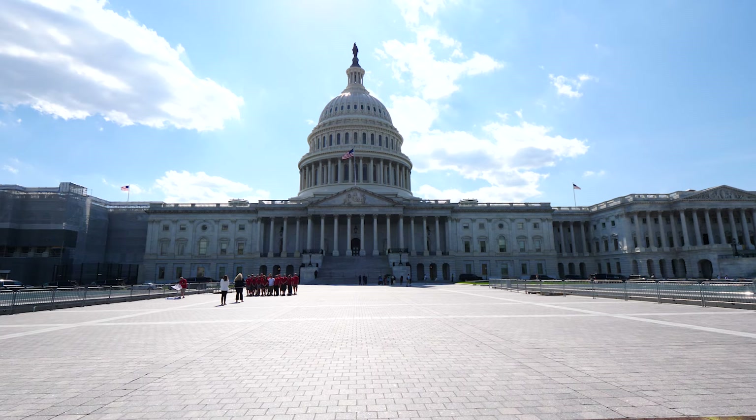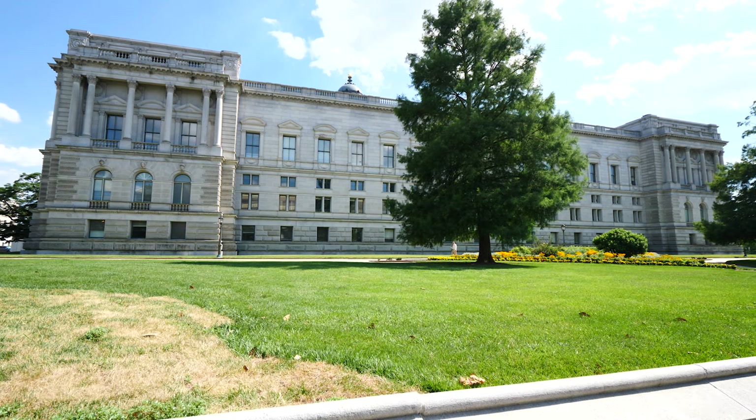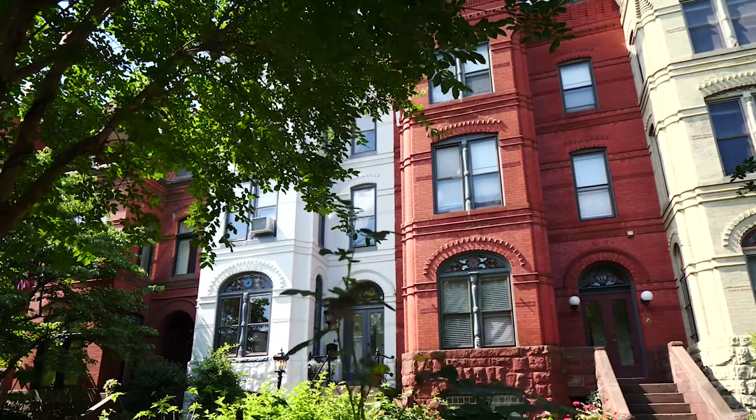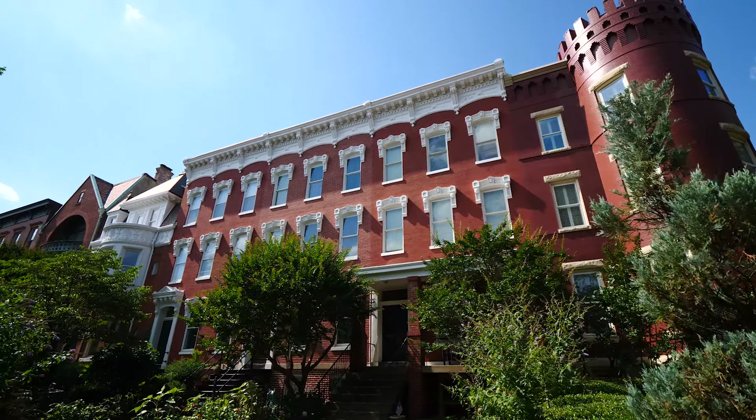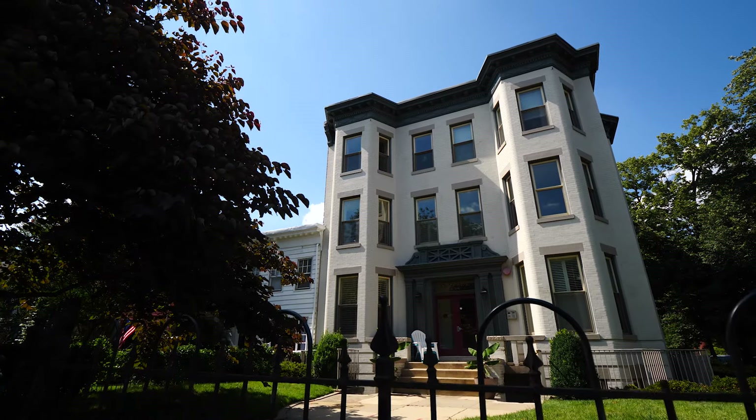Capitol Hill is obviously well known for being home to the U.S. Congress, the Library of Congress, and the Supreme Court. It is also a residential neighborhood with a lot of classic town homes. It's considered to be the largest historic district within Washington, D.C., and it's one of the original neighborhoods of the city as well.